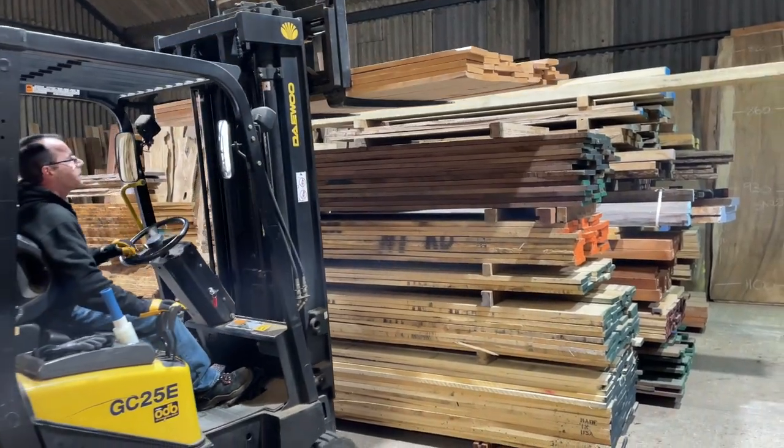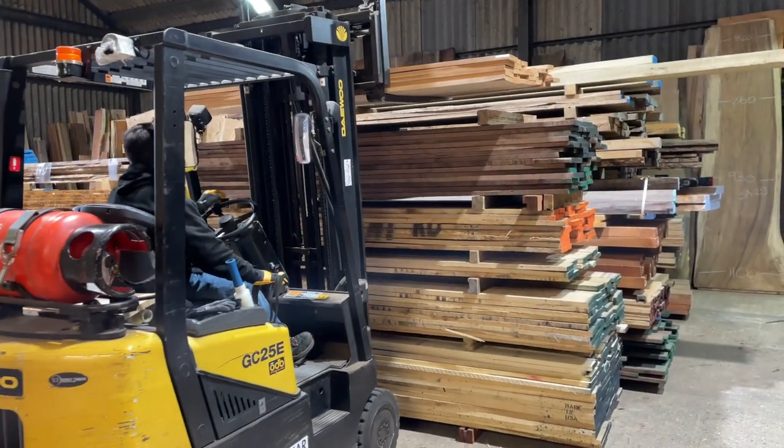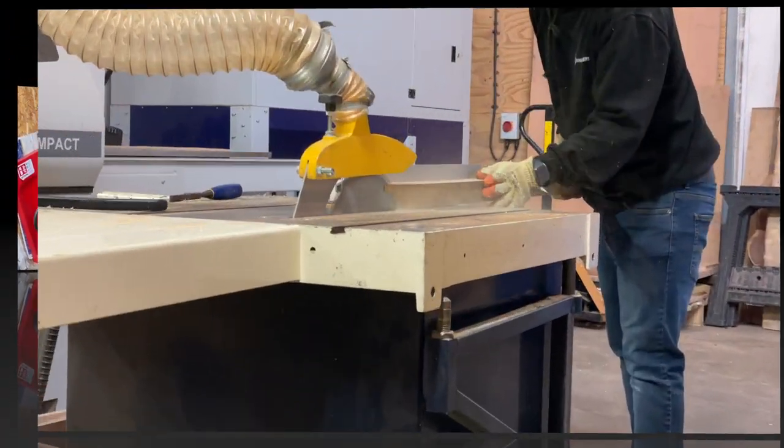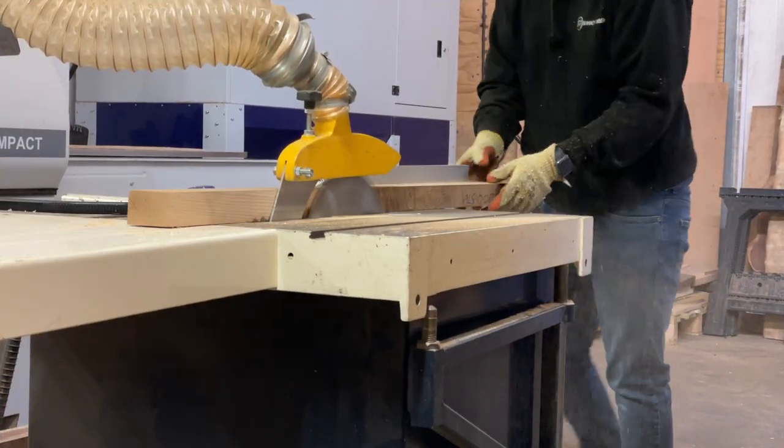We also offer a bespoke machining service and with our industrial planar thicknesses, as well as our five headed moulder, we would be happy to quote on any machining jobs you may have.